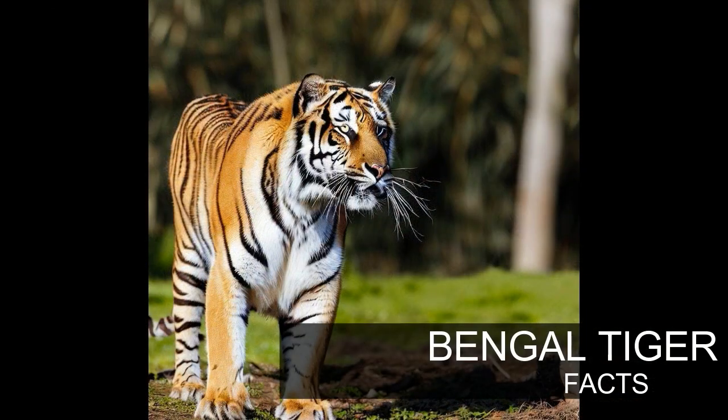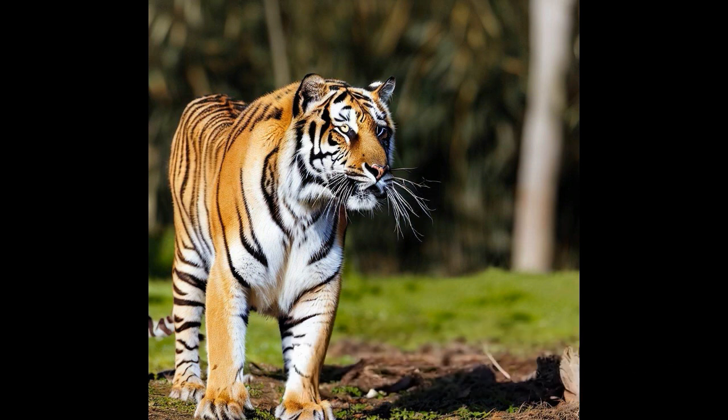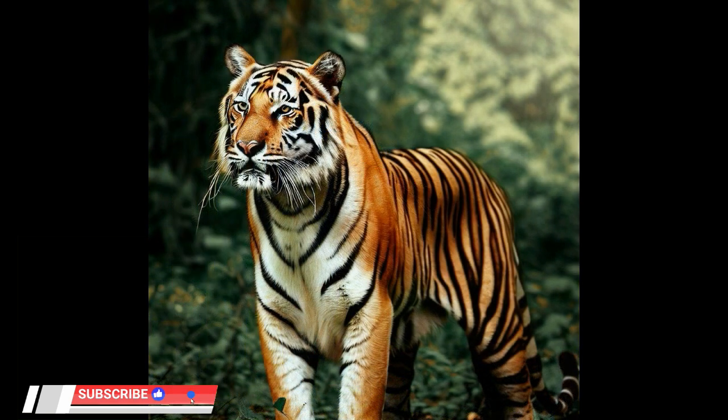Facts of Bengal Tigers. Number 1: Scientific Name. The Bengal tiger is scientifically known as Panthera tigris. Number 2: Habitat. Bengal tigers are native to the Indian subcontinent and can be found in countries such as India, Bangladesh, Bhutan, and Nepal.